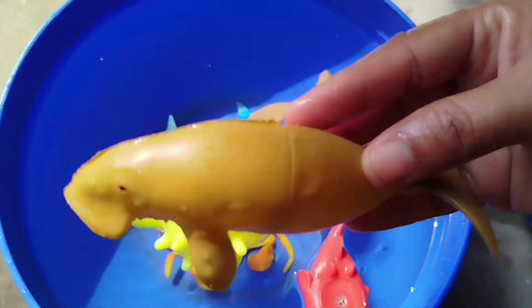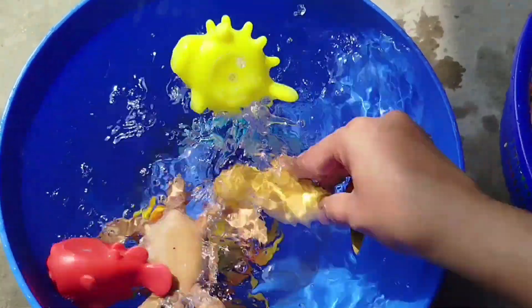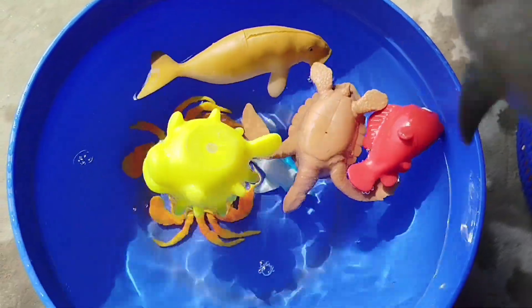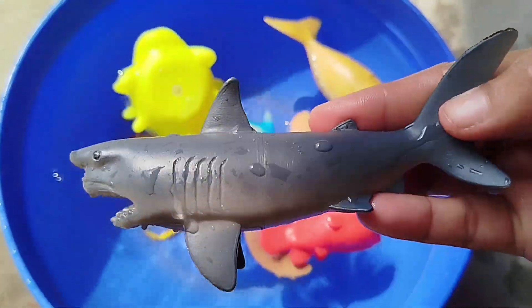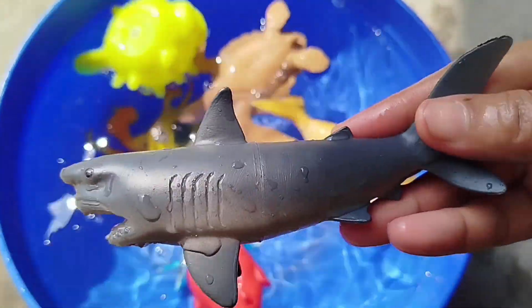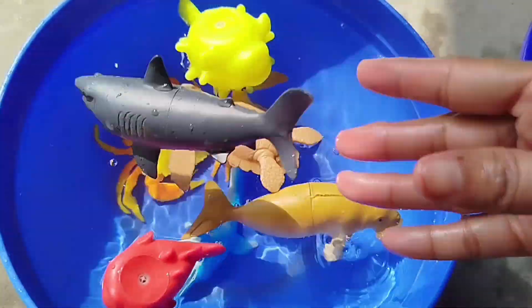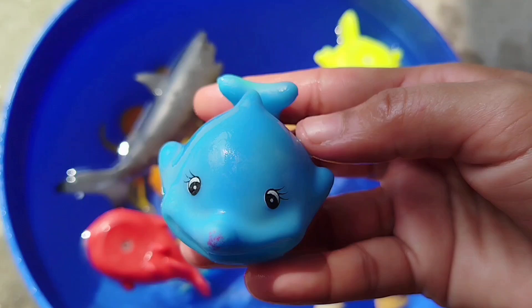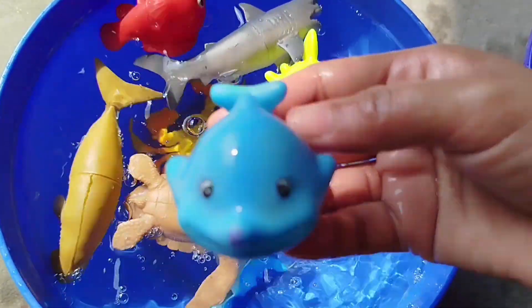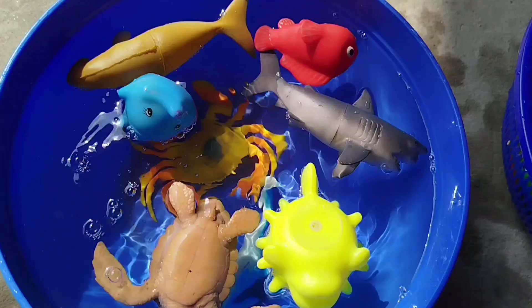A sea cow — this is a sea cow. A shark — this is a shark. A blue whale.